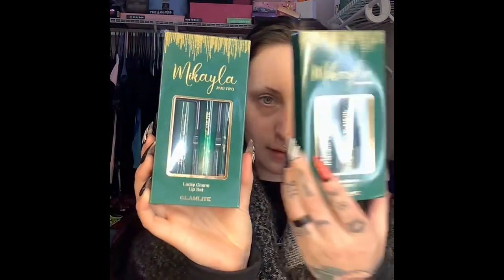That was fun, but I'm just gonna get into these products. I did get both the lip kits — this one is the Lucky Charm lip and the other one is Golden Dreams. To be honest, I'm not really a neutral lip type of person, but this would be really cute for like a brown eye look.